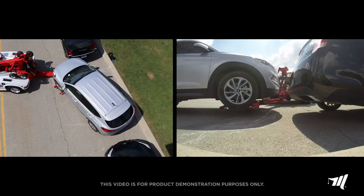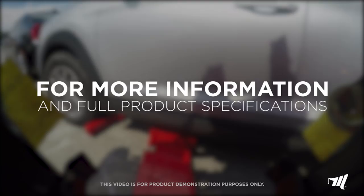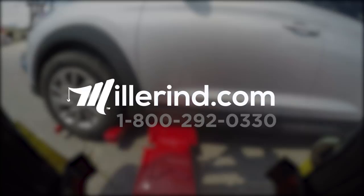For more information, full product specifications, or to find a distributor near you, please visit our website at MillerIND.com or call us at 1-800-292-0330.